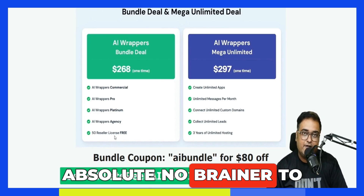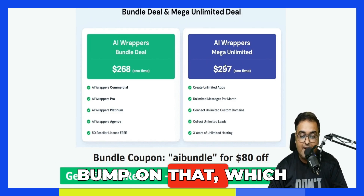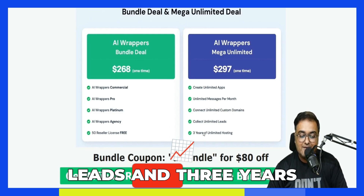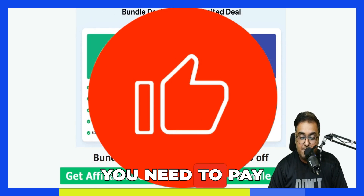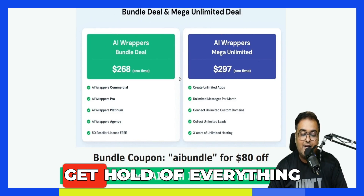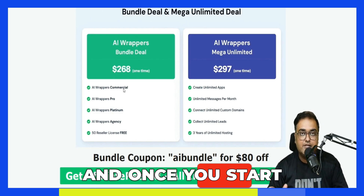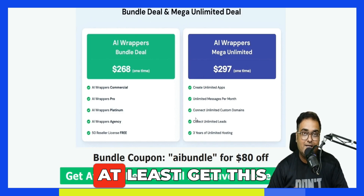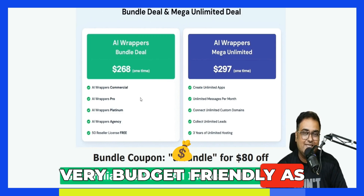Once you get hold of the bundle deal, there's an optional bump called the Mega Unlimited, which lets you create unlimited apps, unlimited messages per month, unlimited custom domains, unlimited leads, and three years of unlimited hosting. On top of the $188, you pay $297 to get hold of everything. However, this is optional — you can get started with the bundle as well, and once you start to scale you can upgrade. If your budget permits, get both, or at the least get the bundle deal. If you don't have the budget, go for at least the front end and the pro — that's the minimum.